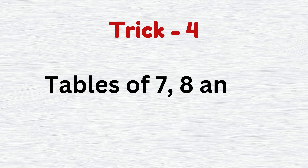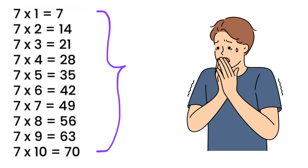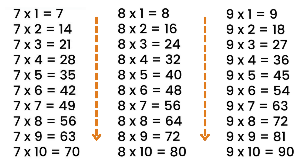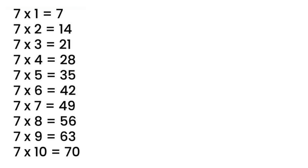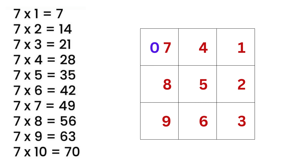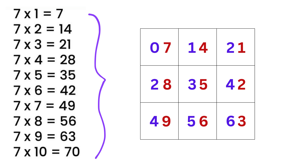Trick number 4: tables of 7, 8, and 9. Memorizing multiplication tables can seem like a big mountain to climb, but for all three of these tables, we have a fun pattern that's easy to spot. First, consider the table of 7. Make a 3×3 table, then write numbers from 1 to 9. We write 0, then 1, then 2 in the first row. In the second row, write 2, 3, and 4. Finally, in the third row, write 4, 5, and 6, and we are done. This is the table of 7 written in a 3×3 table using this easy trick. And obviously, 7 times 10 is 70.